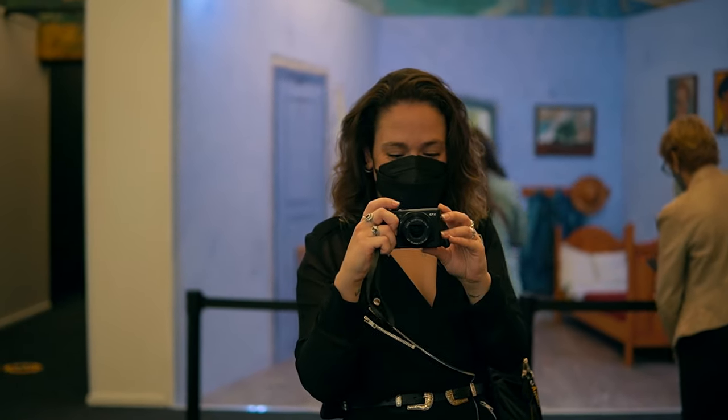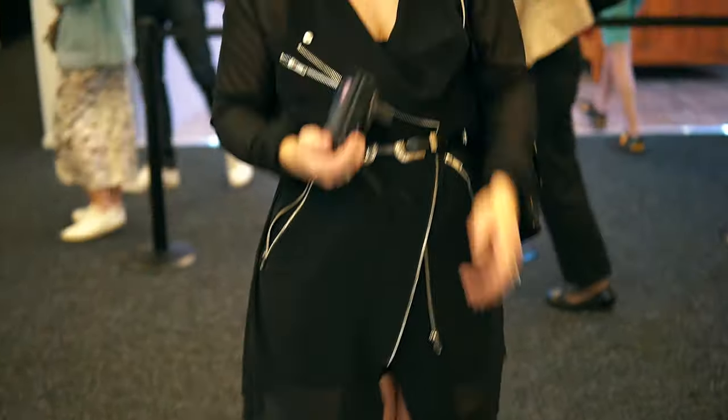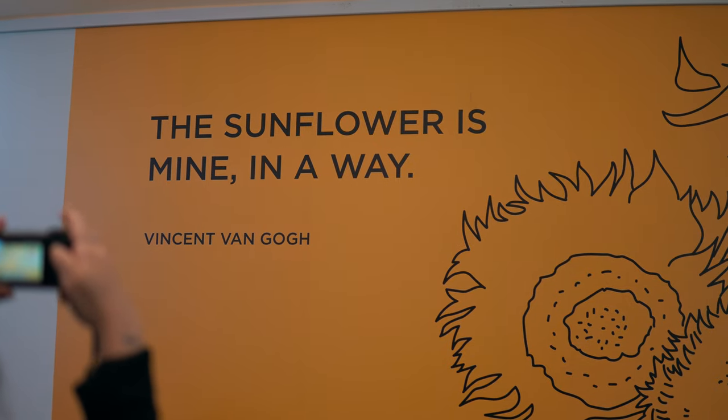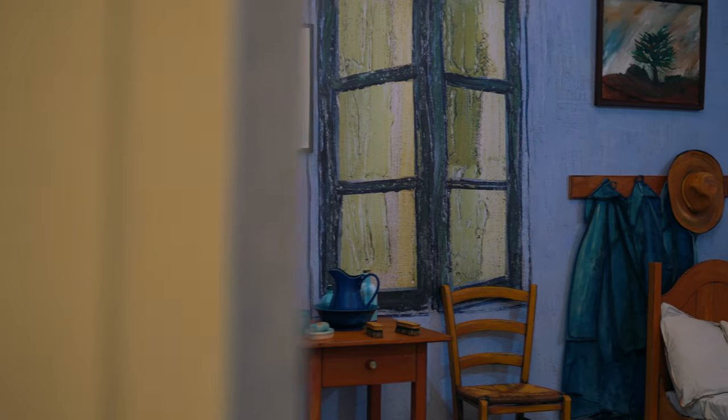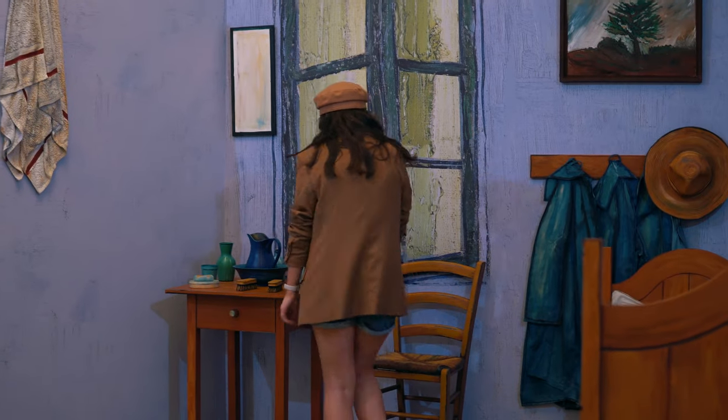You might also remember her from that time we got rejected from The Cauldron because I had a high temperature. Look at her — doesn't she look so cute! So before you enter the actual exhibit, there are quotes splattered on all the walls, and there is an amazing photo op where you can fully immerse yourself in the bedroom of Van Gogh's painting.